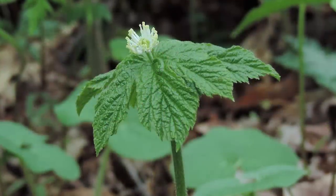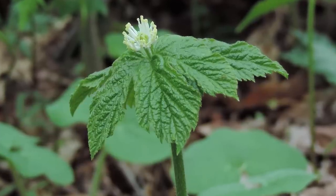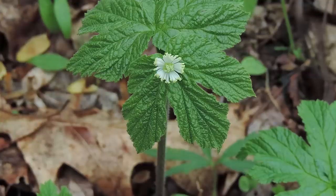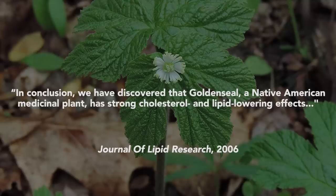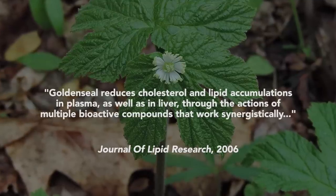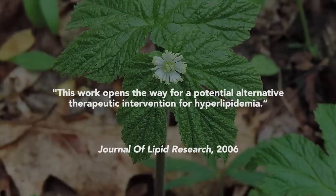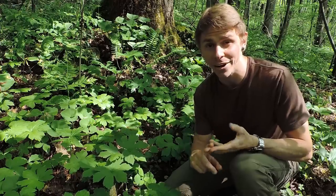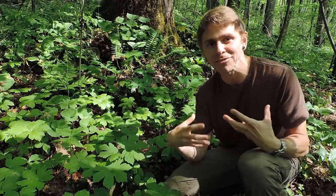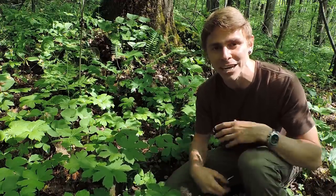Moving away from the antimicrobial activities of golden seal and into cardiovascular health, in the Journal of Lipid Research in 2006, researchers concluded: 'We have discovered that golden seal, a Native American medicinal plant, has strong cholesterol and lipid-lowering effects. Golden seal reduces cholesterol and lipid accumulations in plasma as well as in liver through the actions of multiple bioactive compounds that work synergistically. This work opens the way for a potential alternative therapeutic intervention for hyperlipidemia.' The concentrations of those alkaloids — hydrastine, canadine, and berberine — are highest in the rhizomes of golden seal. That's why a lot of people are after the rhizomes rather than the aerial portions, though those compounds can be found to a lesser extent in the aerial portions as well.